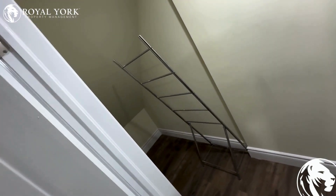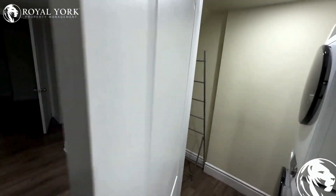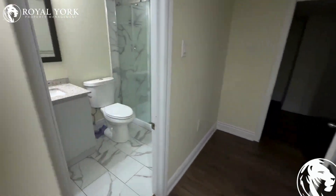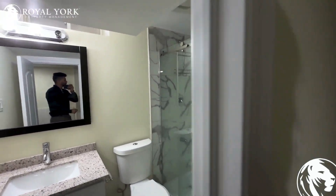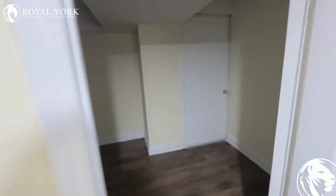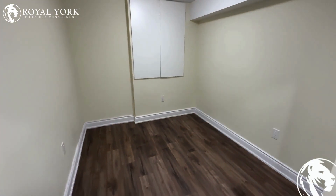We also have some extra storage space here as well. Next we have our washroom. Here you can see a standing shower with a beautiful vanity and a large mirror.